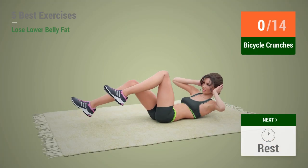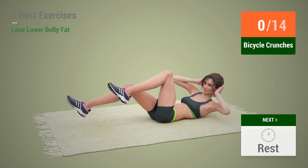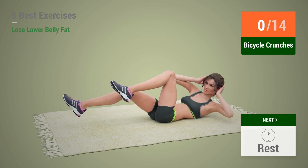Up next, Bicycle Crunches in 5, 4, 3, 2, 1,